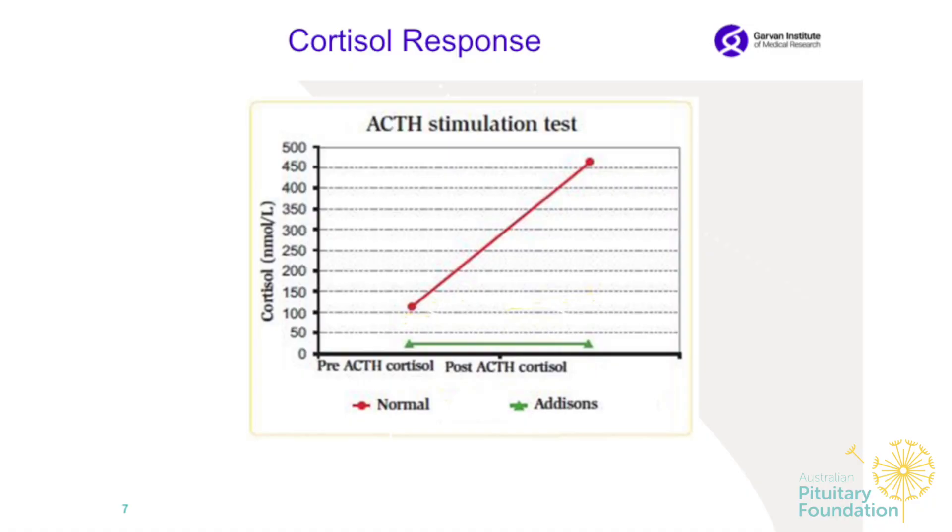How many of you have had short Synacthen tests after surgery? So what we are trying to establish is the cortisol response. After putting the cannula in and taking baseline bloods, I give a Synacthen injection — which is not very pleasant. We measure the response at 30 minutes and again at 60 minutes, and we are aiming for the magic number of 420. That shows a normal response — the red line — while the green line shows people with Addison's disease who have no cortisol response at all.